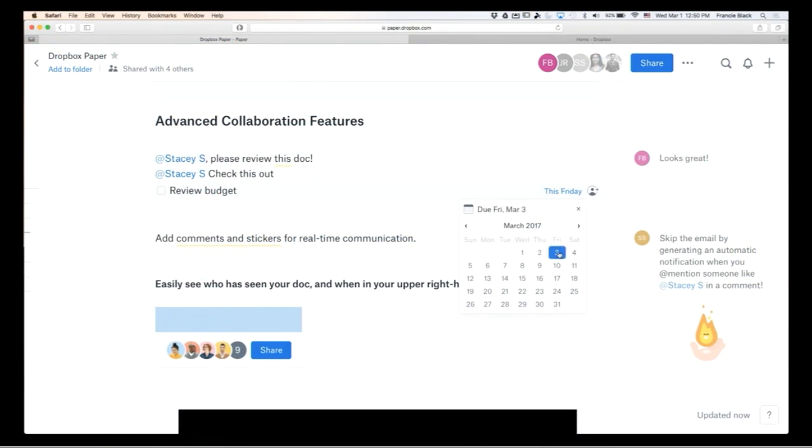I can also do checkboxes — I can assign a task and say "review the budget," add a calendar date to it so they'll get reminders, and assign a person to it. And then the last thing is comments on the right-hand side — people can reply, and you can add emojis and icons. It's really a modern commenting and collaboration tool that's brand new.